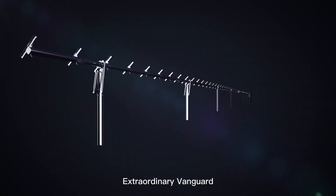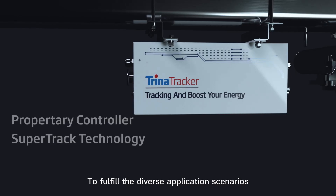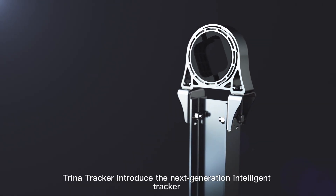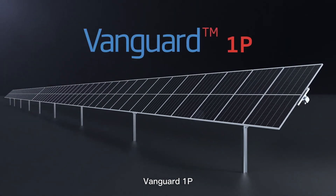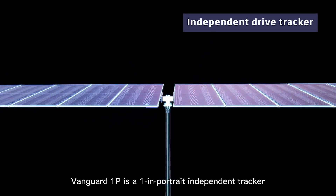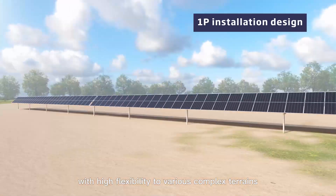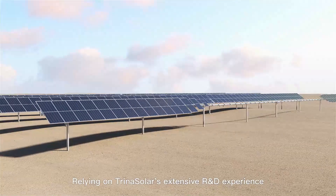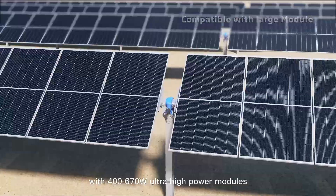Extraordinary Vanguard — enhanced adaptability to fulfill diverse application scenarios with better compatibility and stability. Trina Tracker introduced the next-generation intelligent tracker, Vanguard 1P. Vanguard 1P is a one-in-portrait independent tracker with high flexibility to various complex terrains, relying on Trina Solar's extensive R&D experience and load test results.